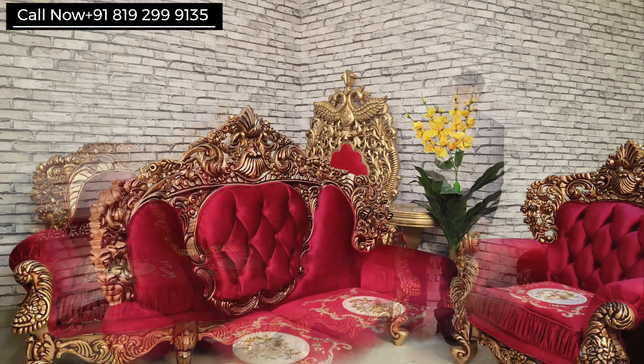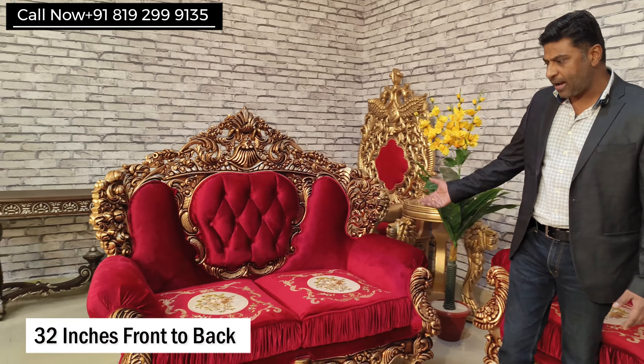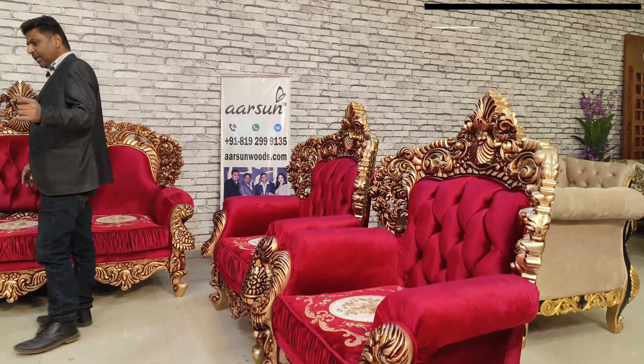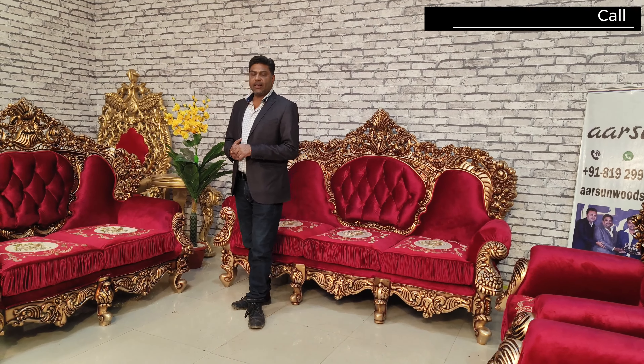The size of the three-seater is seven feet out to out. Front to back it is 32 inches. The back height is 54 inches — four and a half feet. The two-seater is five and a half feet outer, with 54 inches back height and 32 inches front to back. The chair itself is a Maharaja chair and when someone sits on it, it gives the feeling of a throne. The chair height is a couple of inches shorter than the three-seater because three-seaters are made to look more grand. Left to right size is 42 inches, front to back 32 inches again — and the double carving I'll show you in a couple of minutes.